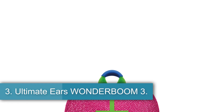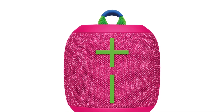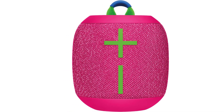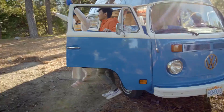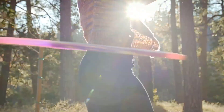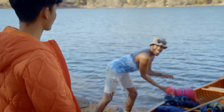Number 3: Ultimate Ears Wonderboom 3. The Ultimate Ears Wonderboom 3 is another great shower speaker available at a more wallet-friendly price. Like our top picks, it's more than suitable for listening in the shower, with an IP67 rating and the ability to float in water. This portable Bluetooth speaker is made of recycled plastic and comes in many colors to meet your preferences. It's lightweight and easy to transport, and its built-in hook means you can hang it from your caddy while you shower.